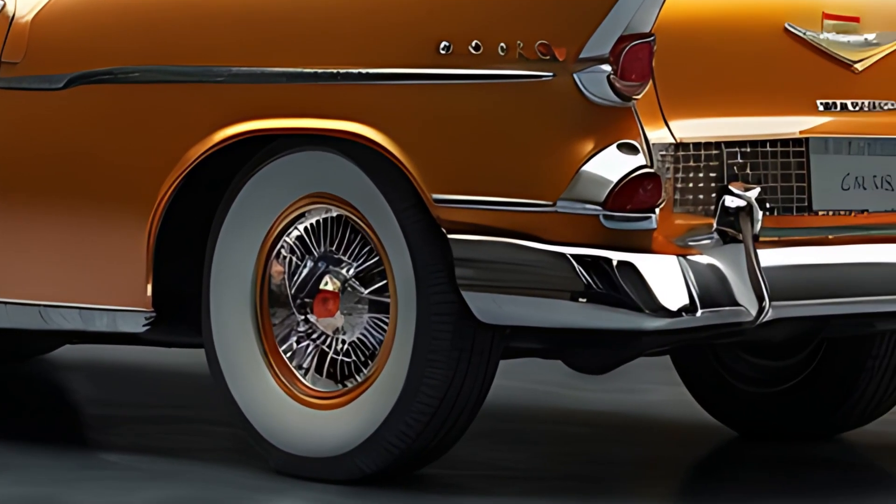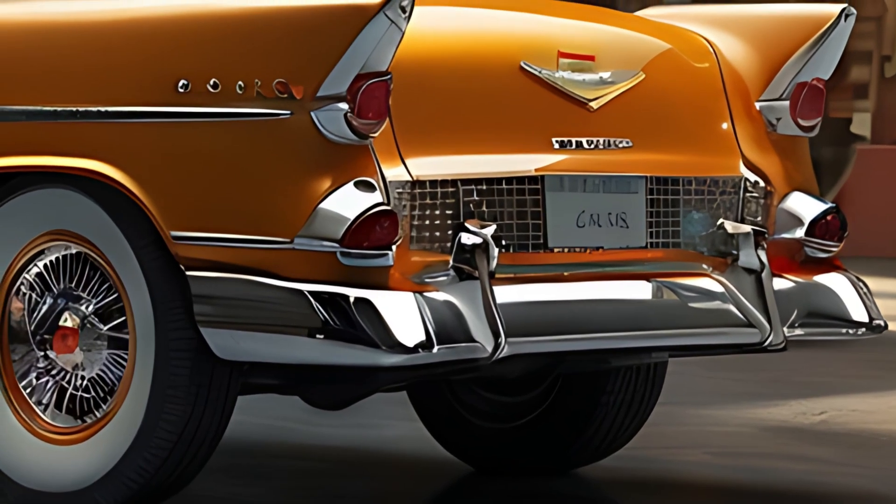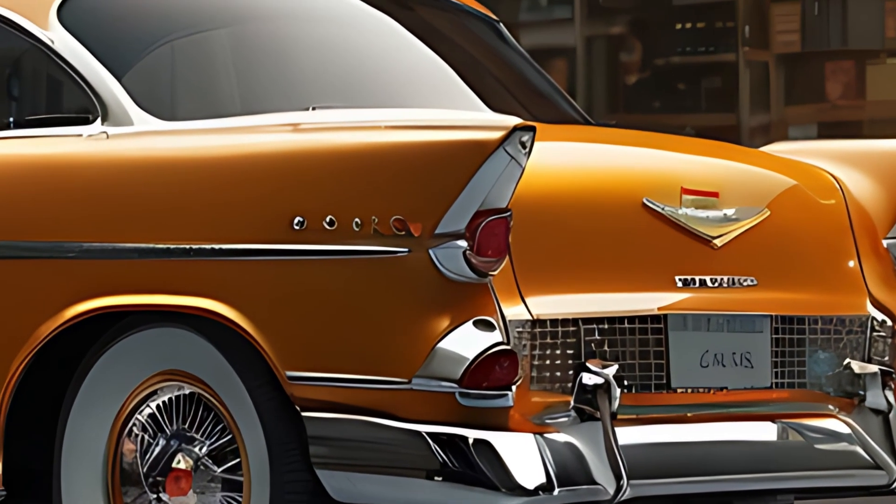The car's low-slung body and pronounced fenders evoke memories of the 1950s-era Bel Air, while the addition of modern aerodynamics ensures it performs efficiently on the road.